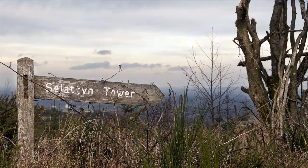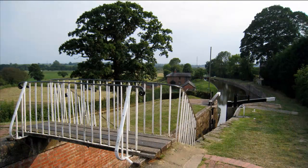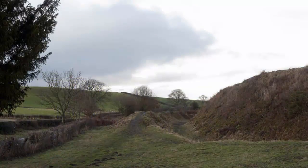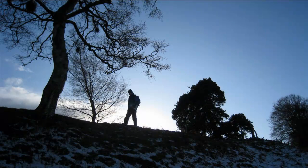The podcasts are Trevonan, Salatin Hill, Bronnygarth, Frankton Lock, and Old Oswestry Hillfort. They are crammed with fascinating information about the area and can be listened to whilst on the walk, or if you prefer, in the comfort of your favourite chair.